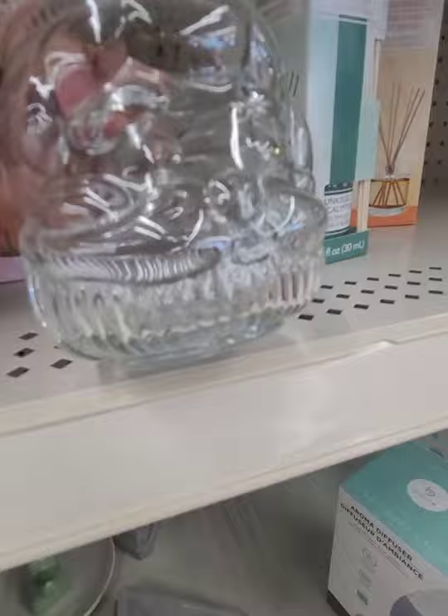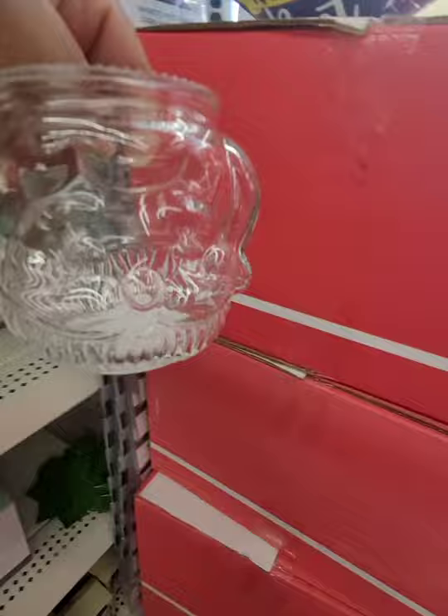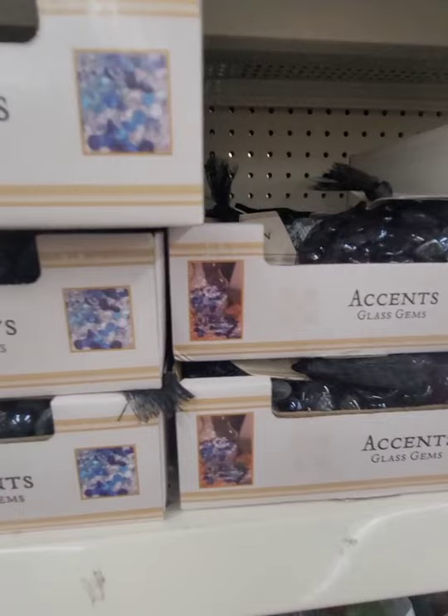This is a Santa Claus — I don't know if you can see the shape of his face, let me try to hold it in front of something with color. It's a Santa Claus candle holder. Very random to find here in the summer.